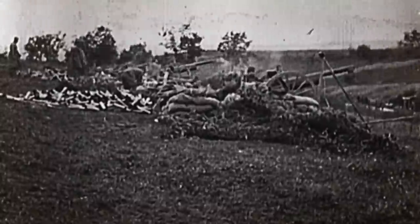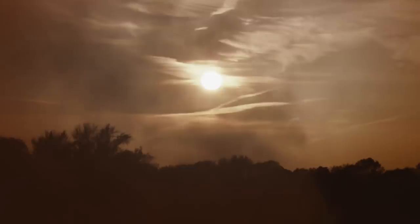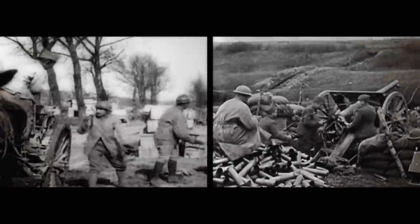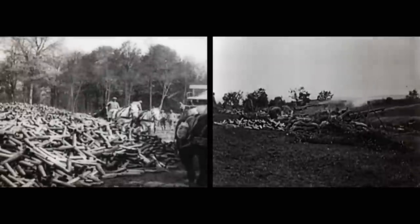Prior to the 1890s, artillery had no method of absorbing recoil. The immense energy from each blast sent gun carriages hurtling backwards after each shot — repositioning consumed valuable time. French forces wanted a gun that offered a much faster rate of fire that didn't have to be realigned after every shot. Using a hydropneumatic recoil mechanism, the French 75's wheels remained perfectly still throughout the firing sequence, increasing the rate of fire from 10 to 20 rounds per minute.